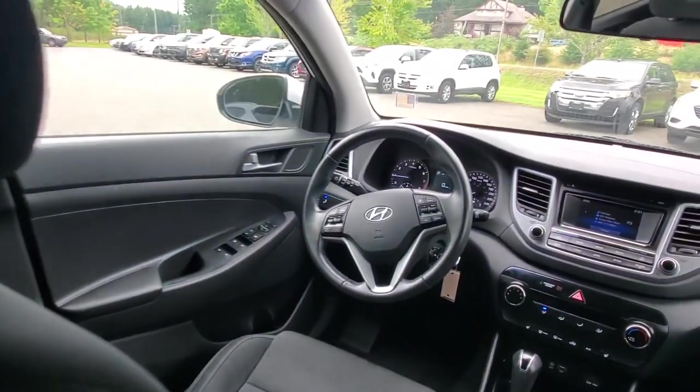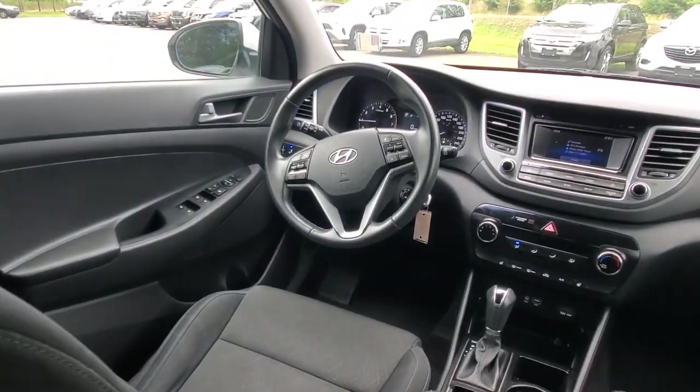In the back seat, getting in and out is very comfortable. I like the ride height — I've got good visibility, shoulder room, hip room, and head room. There's also an armrest that pops down with cup holders, and nice big windows for rear passengers.